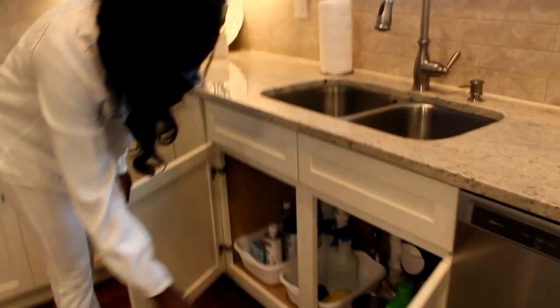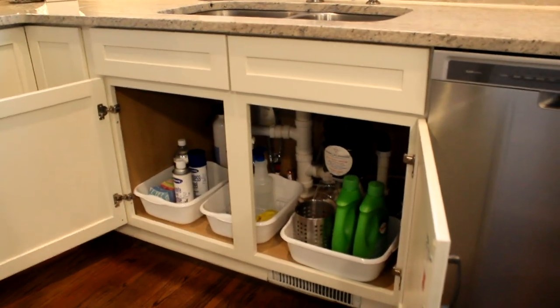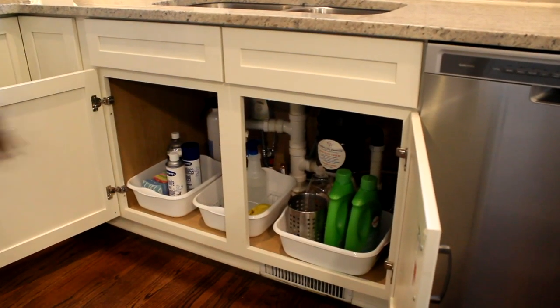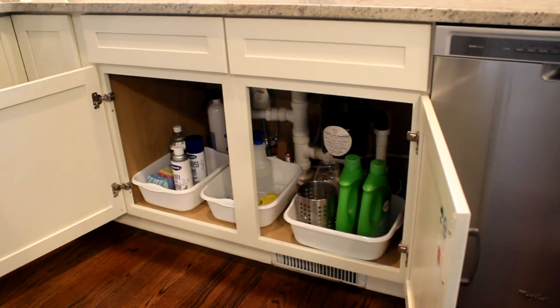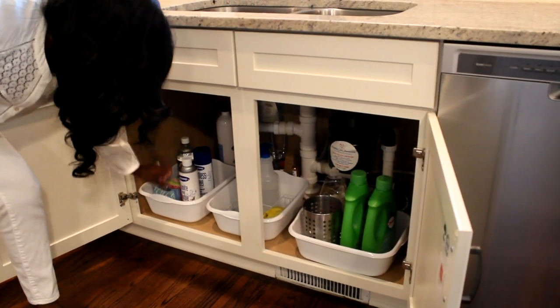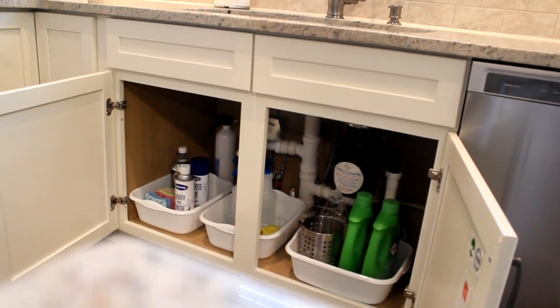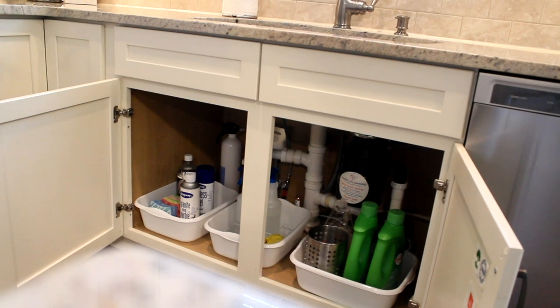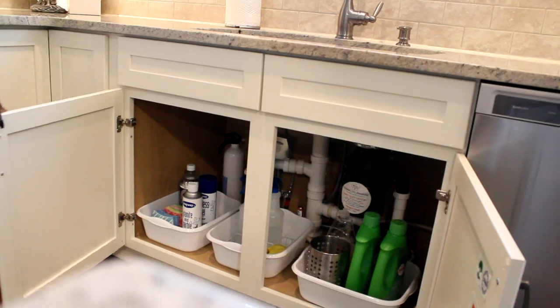Under the sink, I believe you guys have already seen this particular area — nothing fancy here. Just three containers we purchased from the Dollar Tree to house all of our little cleaning things — sponges, vinegar. I've talked about what I use vinegar for in the kitchen before in another video, and I'll leave the link for that below.